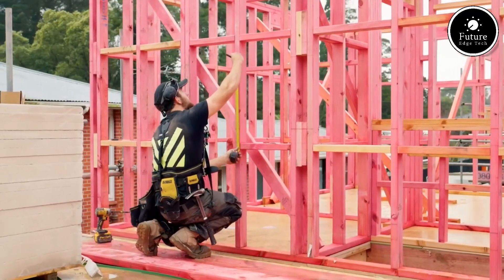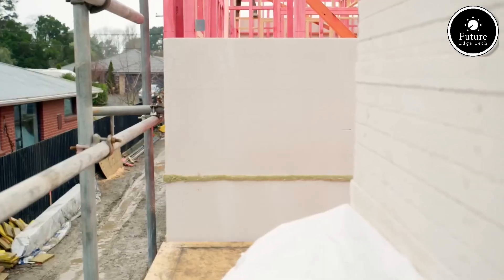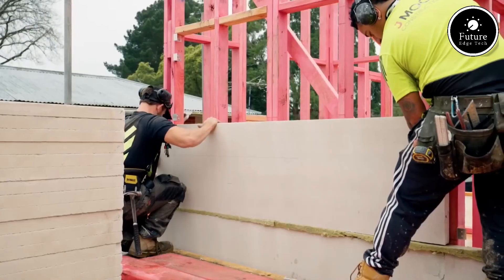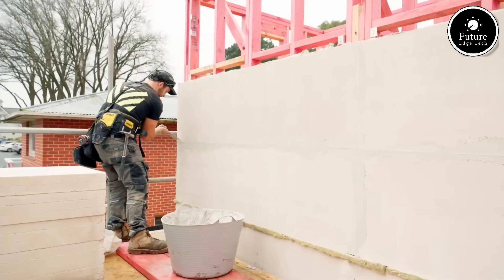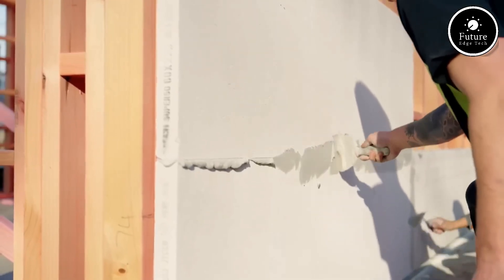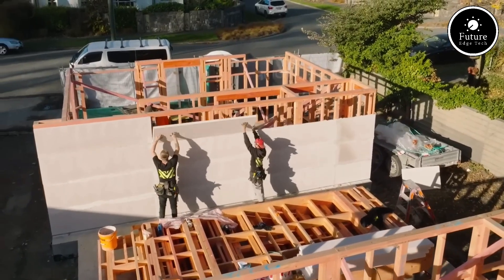Mason's Enviro AAC blocks are up to three times lighter than traditional bricks, making them easier to handle and reducing construction time and labor costs. Their superior thermal insulation means better energy efficiency, keeping interiors cooler in summer and warmer in winter, which leads to lower electricity bills. They are also fire-resistant, termite-proof, and provide excellent sound insulation, making them ideal for residential, commercial, and industrial projects.